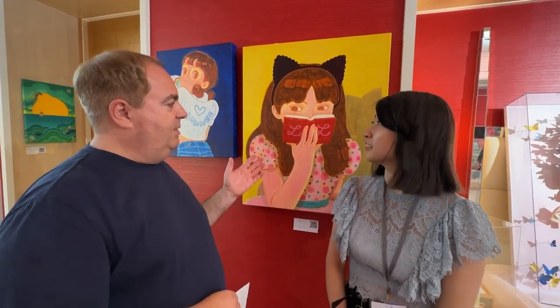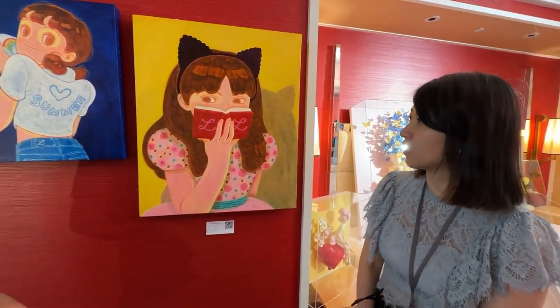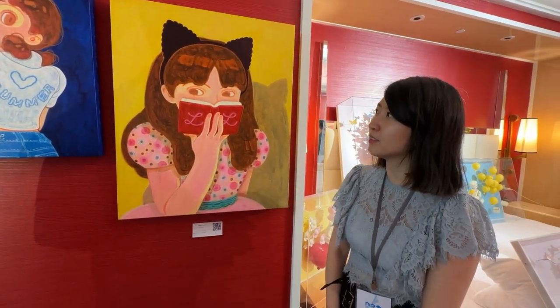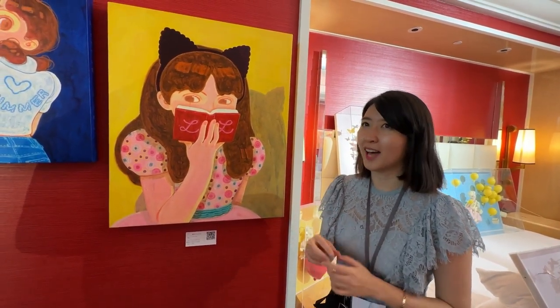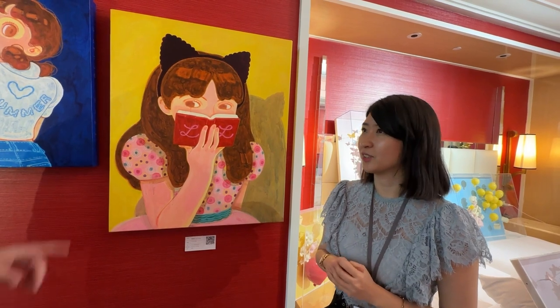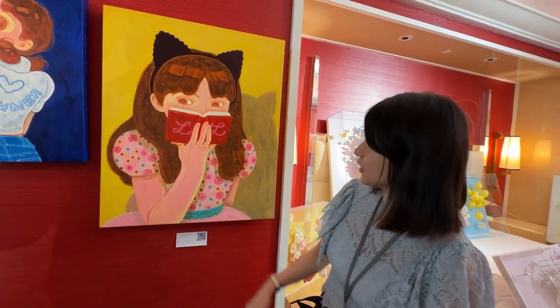Is it mostly Korean artists? It's 100% Korean artists. And behind us, this is Hwang Haeyoung. He is very famous with young people — his Instagram has a lot of followers. And this is acrylic on canvas.